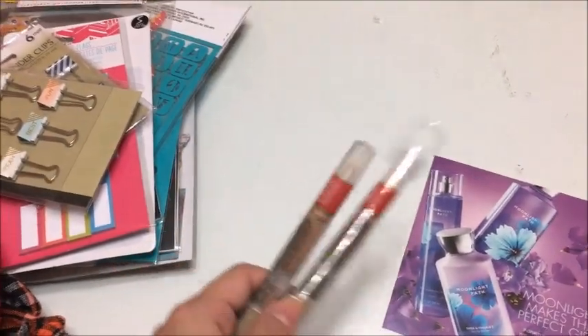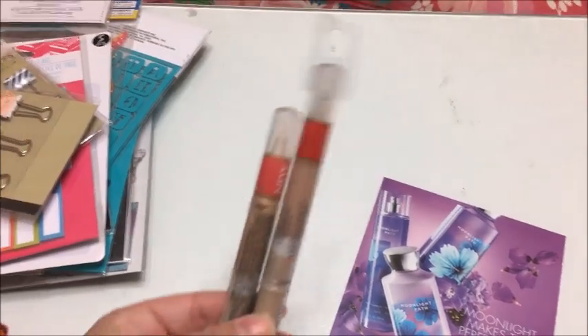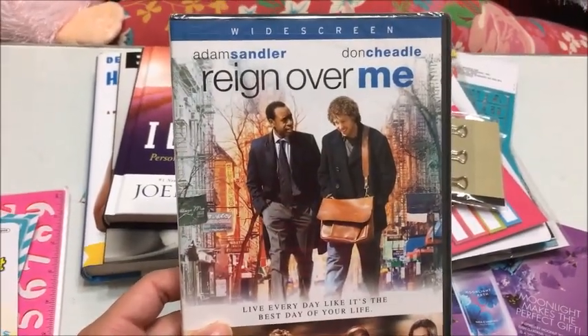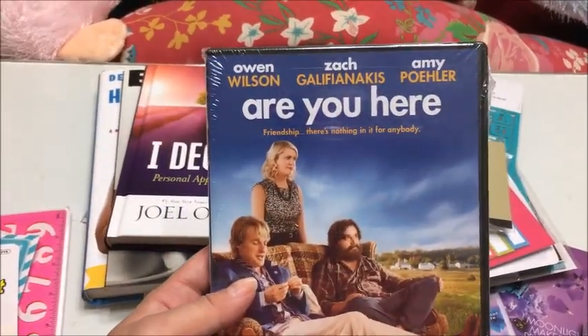Just a couple of makeup items — this is by L'Oreal Visible Lift; it's under-eye concealer, and I picked up two of those. I also found a couple of DVDs: one is called 'Reign Over Me' with Adam Sandler and Don Cheadle, and another one is 'Are You Here' with Owen Wilson.